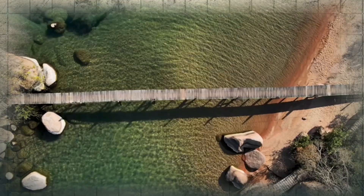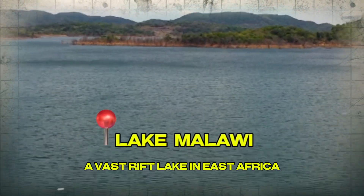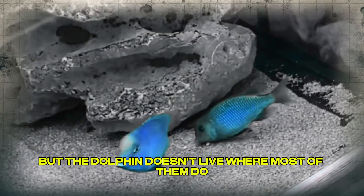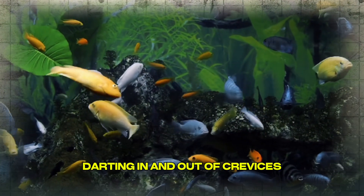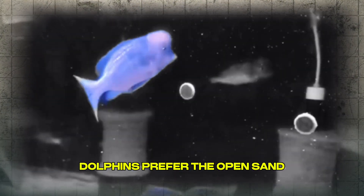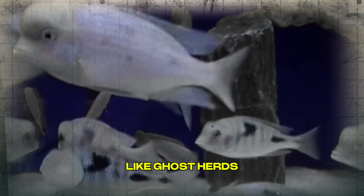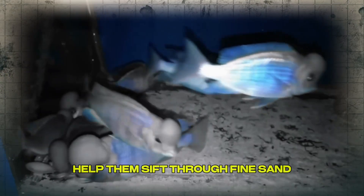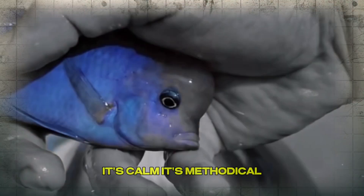Where it all began — the wild. Cyrtocara moorii is endemic to Lake Malawi, a vast rift lake in East Africa that's home to over 800 species of cichlids. But the dolphin doesn't live where most of them do. While mbunas cling to the rocks darting in and out of crevices, dolphins prefer the open sand. They cruise slowly in groups across sunlit plains, like ghost herds, scanning the floor for small invertebrates. Their slightly downturned mouths help them sift through fine sand, sucking up tiny crustaceans and spitting out what's useless. It's calm. It's methodical. It's survival.